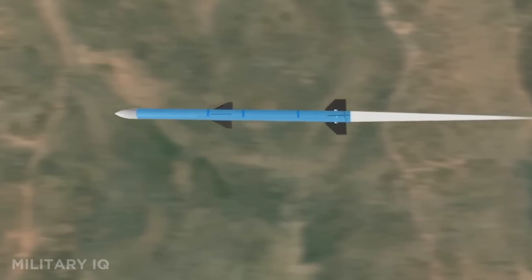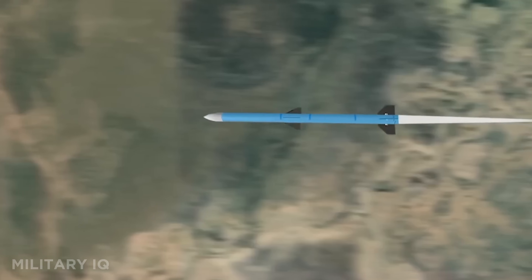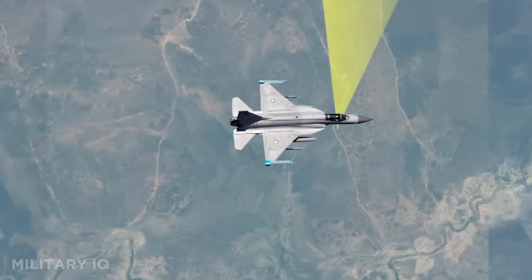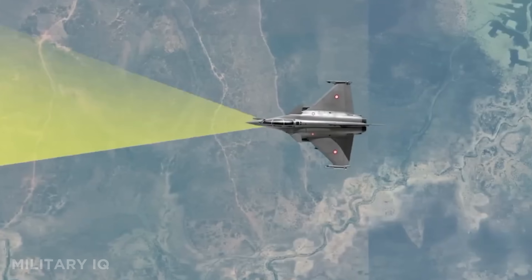What makes the PL-15 deadly is its ability to hit enemy aircraft before they can even see it. In a dogfight, this missile could decide who lives and who doesn't. It's a silent killer built for dominance in the sky.